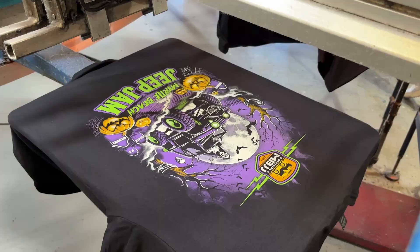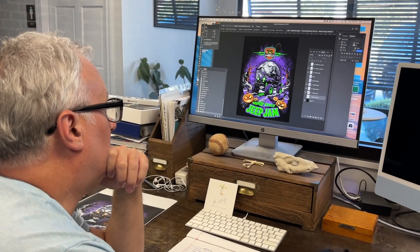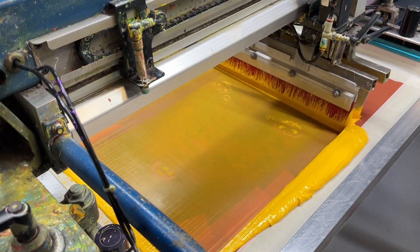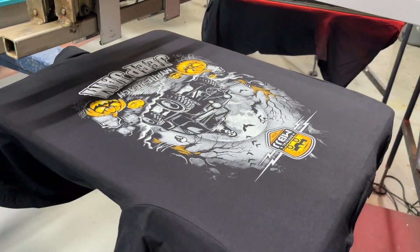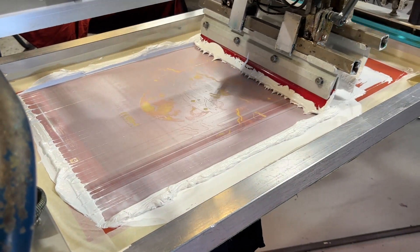We're actually gonna screen print this design versus digitally print it, and this shirt actually has six colors. So we had to take the AI generated art, take it into Photoshop, and separate it out over six screens. It's almost like building a coloring book of sorts — just printing the colors. This shirt in particular has a white under front, yellow, orange, purple, green, and white, and all those things have to come together to end with this shirt right here.